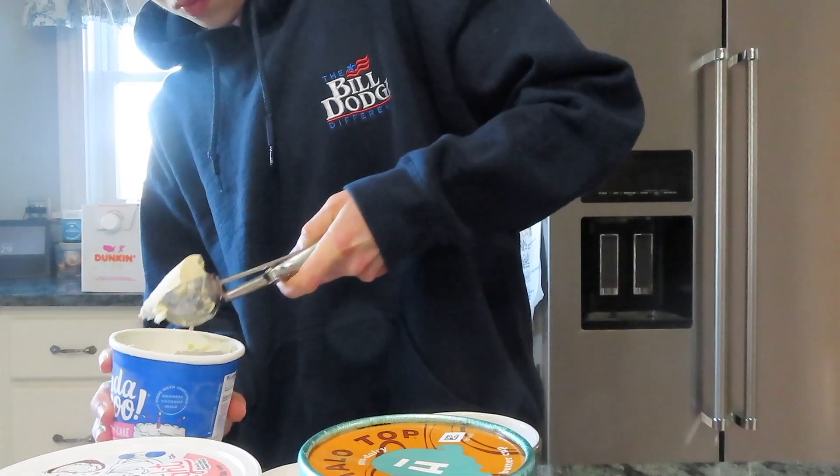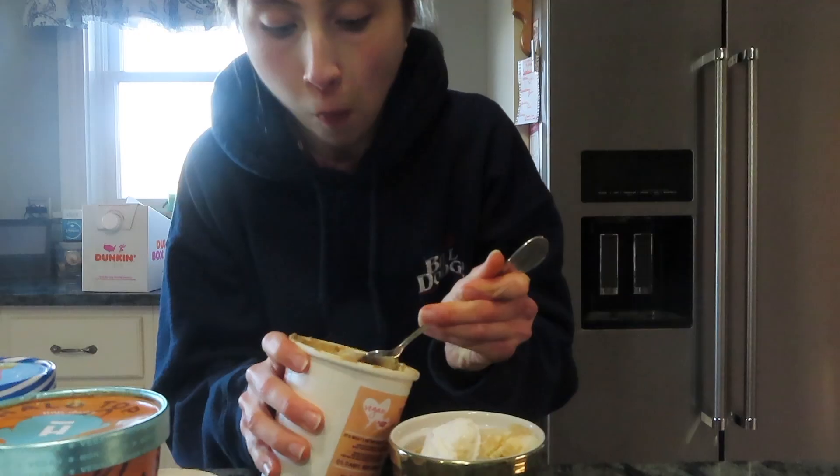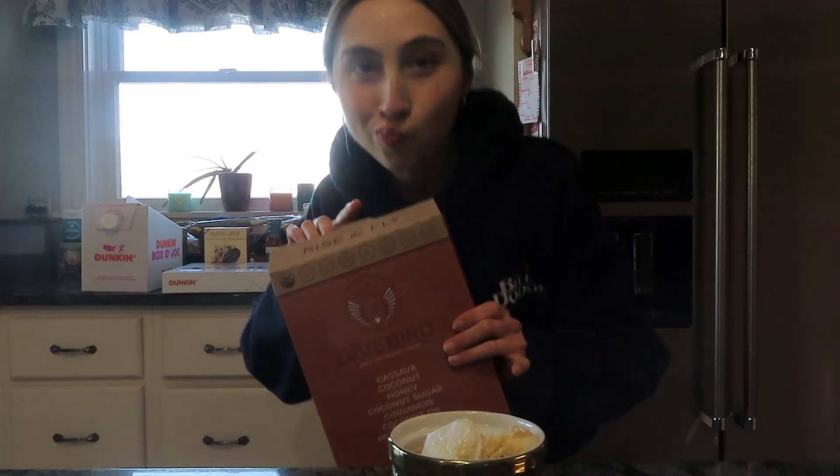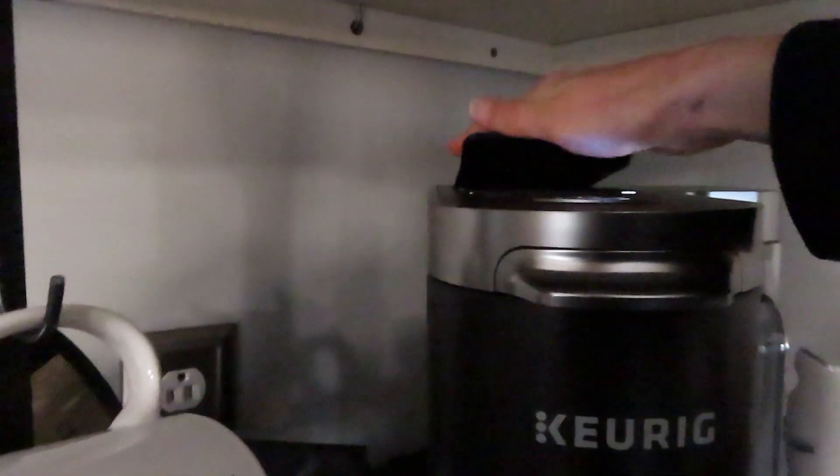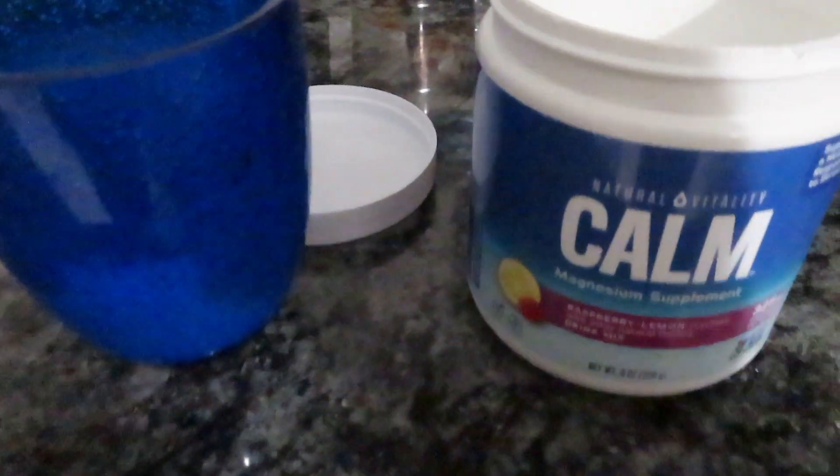Here's me making my ice cream sundae for dessert - I used a ton of different ice creams and topped it with my cereal. Then here's me making my tea and having my nightcap of peanut butter and magnesium.